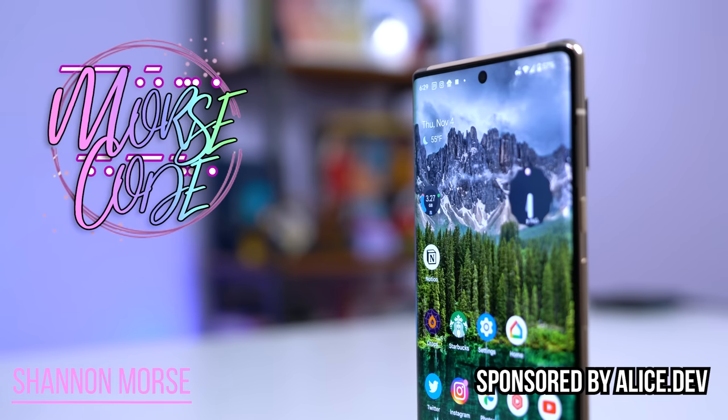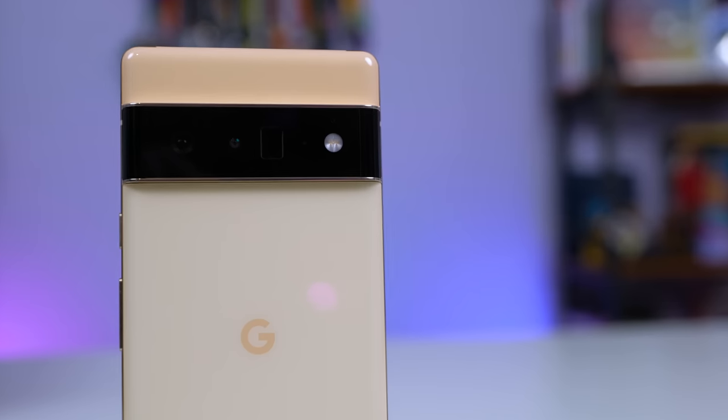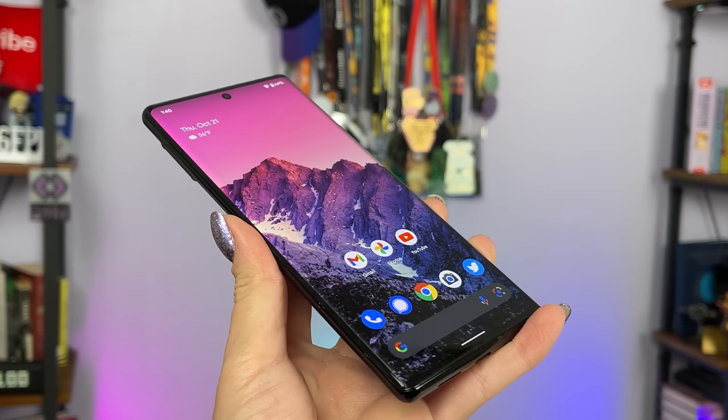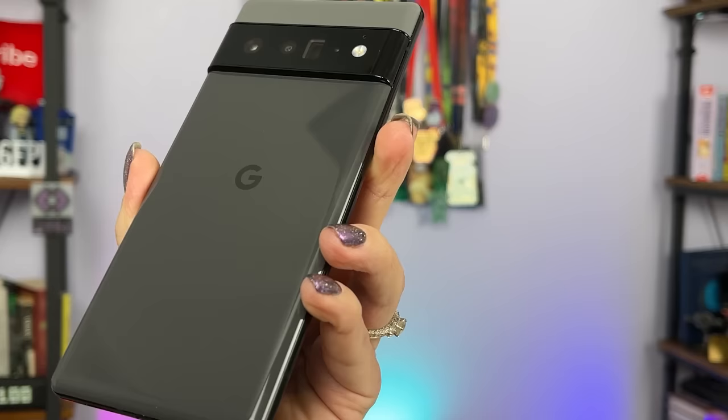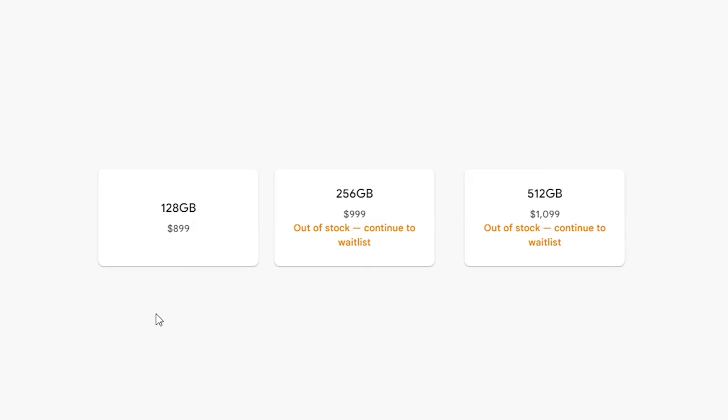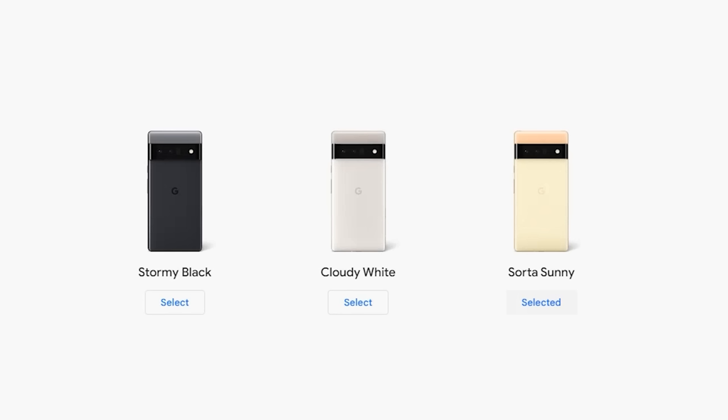This right here is my Pixel 6 Pro in Sorta Sunny, 128GB, 12GB of RAM. A few weeks ago you saw me unbox the Stormy Black version, which I did trade with another creator for this one. It costs $899 for 128GB and increases by $100 for 256GB or 512GB. 512GB is only available in Stormy Black, 256GB is available in white or black. If you want Sorta Sunny, that one is only available in 128GB. I was kinda bummed about that — I want both pretty and prosumer. If they had 512GB in Sorta Sunny, I'd definitely buy it.